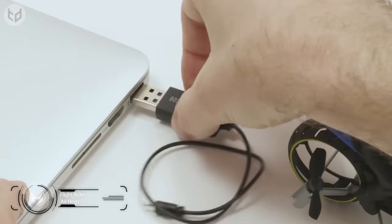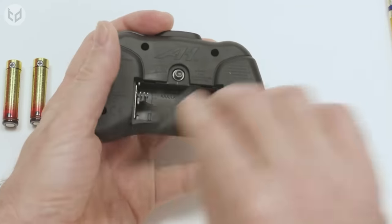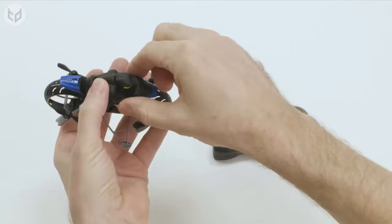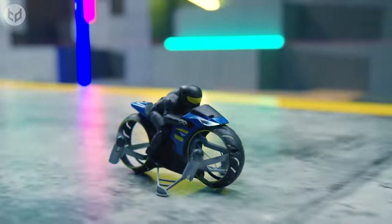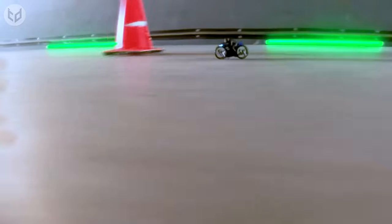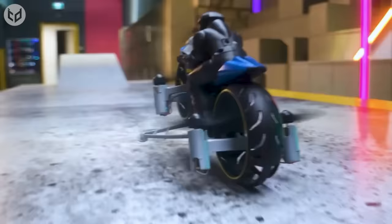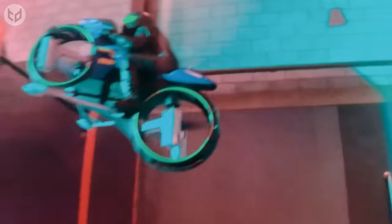Next is the Flight Rider by Airhogs. Charge up your rider via USB and control them using the Airhogs Mini Controller, which takes two standard AAA batteries. Once you're all set up, simply push the green button and you're ready to take to the skies or start speeding along the ground. This 2-in-1 RC motorcycle can perform epic stunts and travel at lightning speeds, conquering the air and ground with intuitive controls. You can pull off wheelies and barrel rolls, race at high speeds, and navigate through obstacles. The Flight Rider knows no bounds.